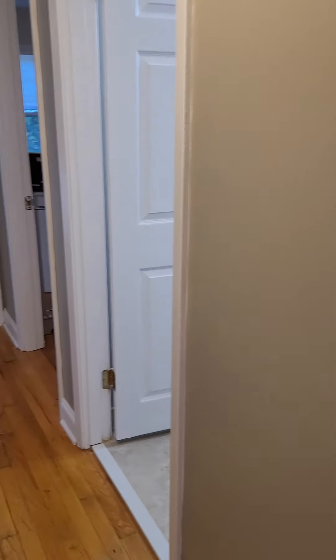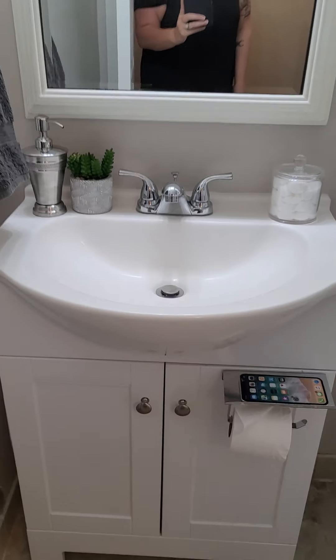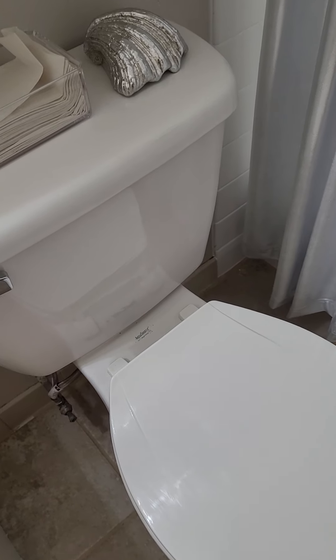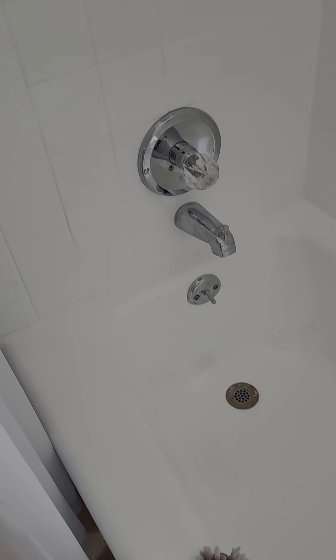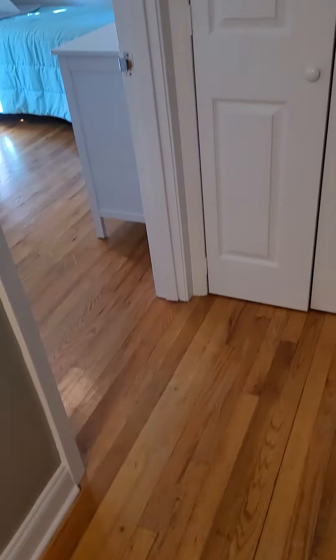Coming back out to the hallway, you have the one bathroom here. They've redone this completely — fresh paint, new vanity, new hardware, towel rack, cabinet above the toilet. The toilet is new; it rocks a little bit. They've reglazed the tub and put white tile around the back, which is very nice — the tub is beautiful. The only thing that tells you it's old is that drain. There is tile floor as well.